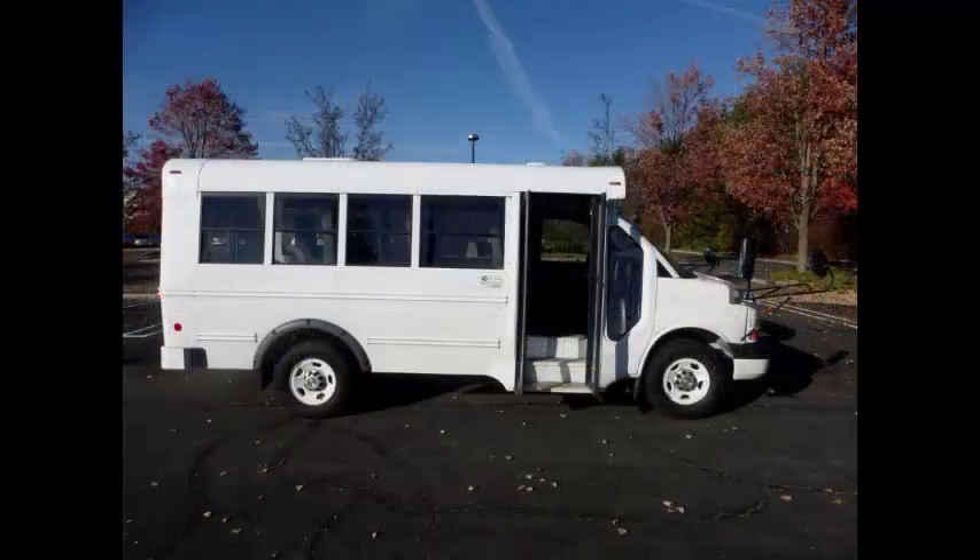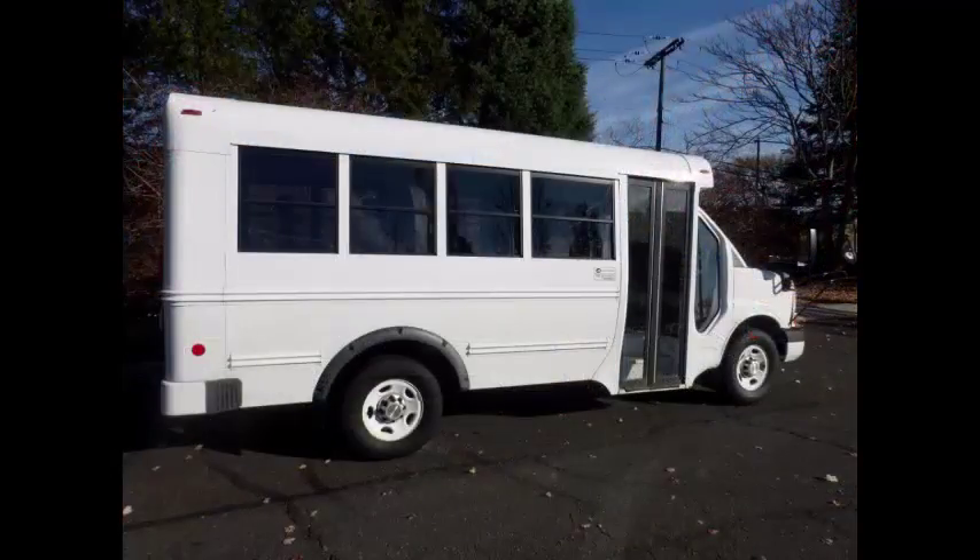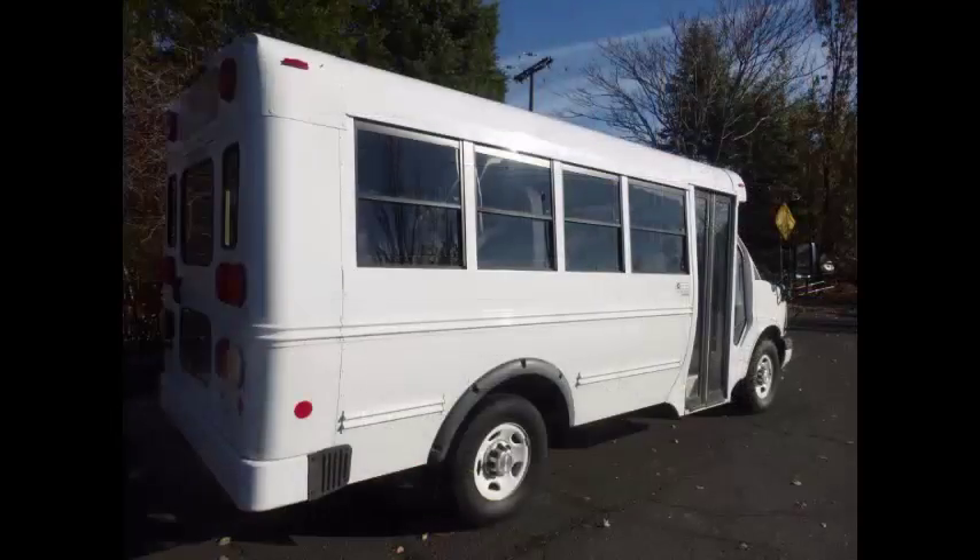Electric passenger door. It's a great bus for your transportation company, church, school, college or association. Overall the bus is in excellent condition.